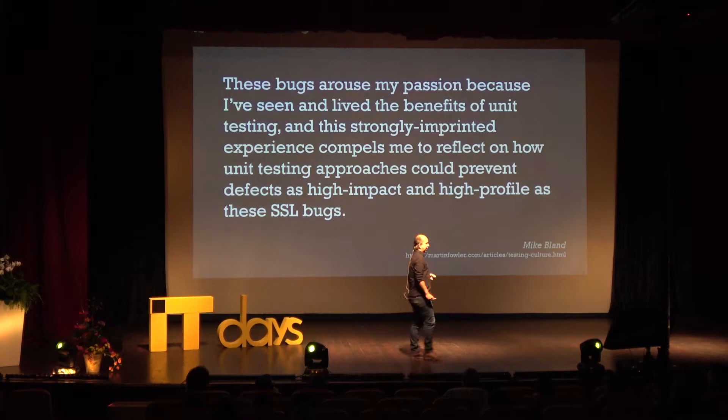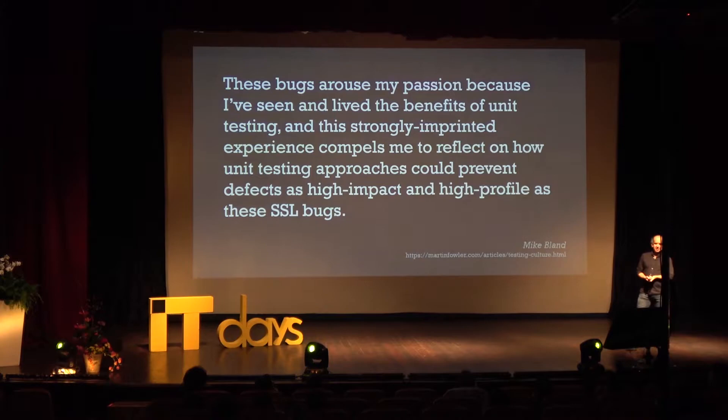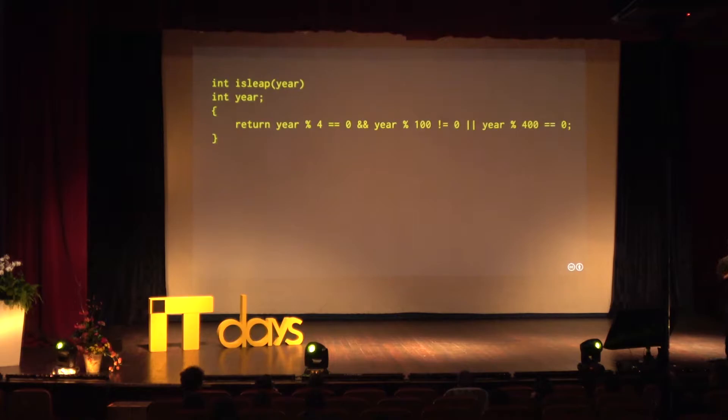As he points out, his lived experience compels him to reflect on how unit testing approaches could prevent defects as high-impact and high-profile as these SSL bugs. I'm not strictly going to talk about testing, but I am going to talk a little bit about correctness, and I'll come back to a couple of points here.